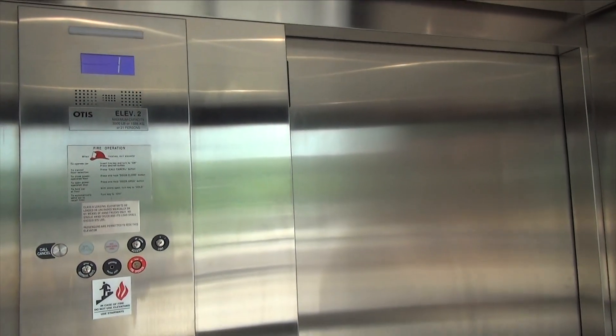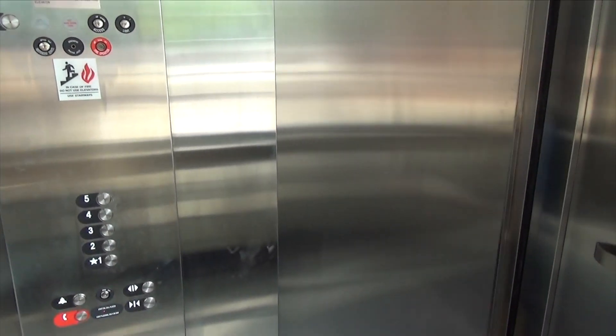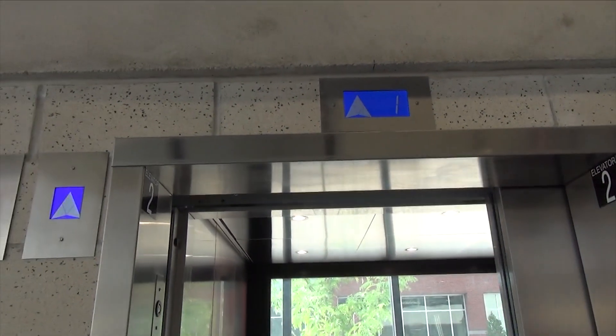First floor. Going down — that is awesome. And watch, they're gonna dim once the door closes.